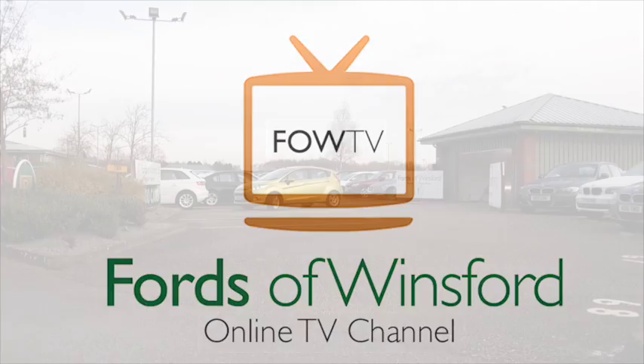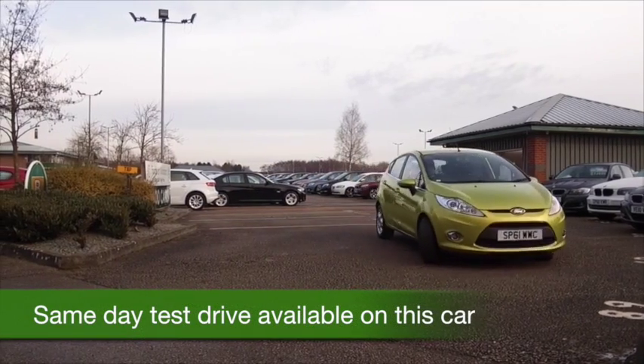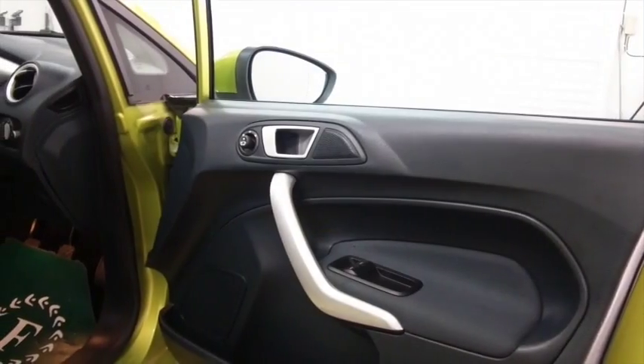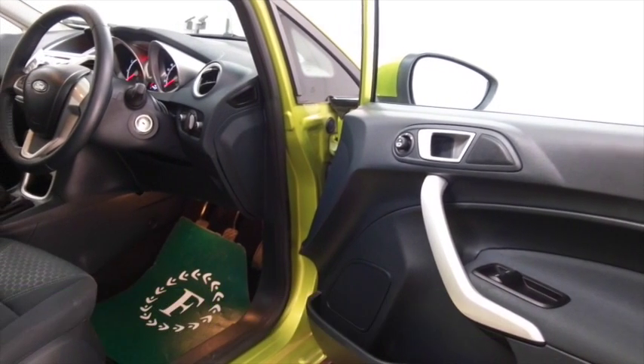The Fiesta looks great, especially in this squeeze green colour. This is a 1.4 ZETEC from 2011, and the 1.4 petrol — I think you'll find this really dynamic to drive, and yet running costs are going to be pretty keen. It comes under group 4 insurance and returns about 48 to the gallon combined.